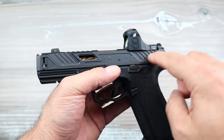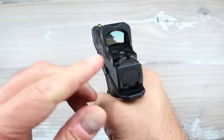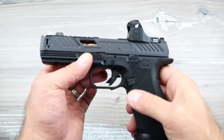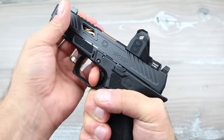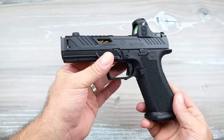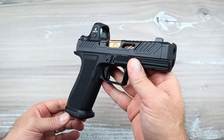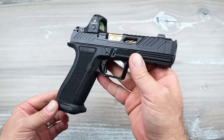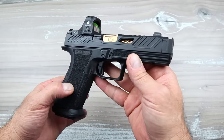It comes optic ready with a multiple-footprint pattern that allows whatever your favorite optic is — I just installed this one. It has steel sights with a tritium front dot, excellent grip texturing, and a flat-face trigger with a very nice reset — no need to run to the aftermarket for this. It's a phenomenal handgun. I've shot the Glock 17 more than I can even remember, so in terms of features this outperforms the Glock, though it costs more, so maybe that's a wash.